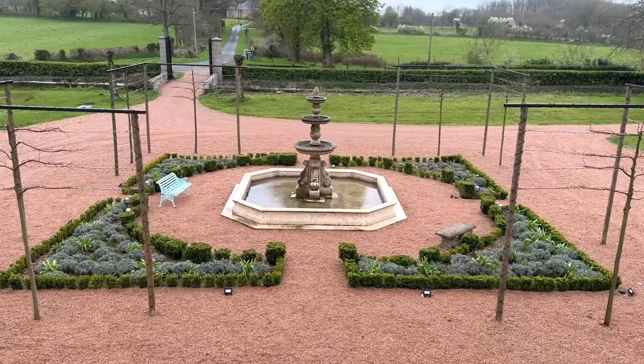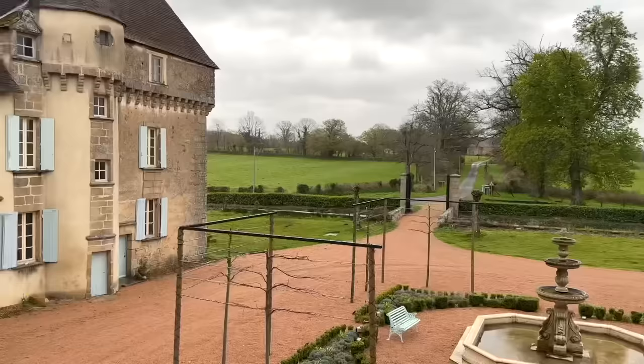Welcome to a murky, grey, damp day at La Lande. My goodness, how things have changed since the glorious weather of the Easter weekend. Still, it will be doing the garden a world of good, and at least we're all still cheery inside.